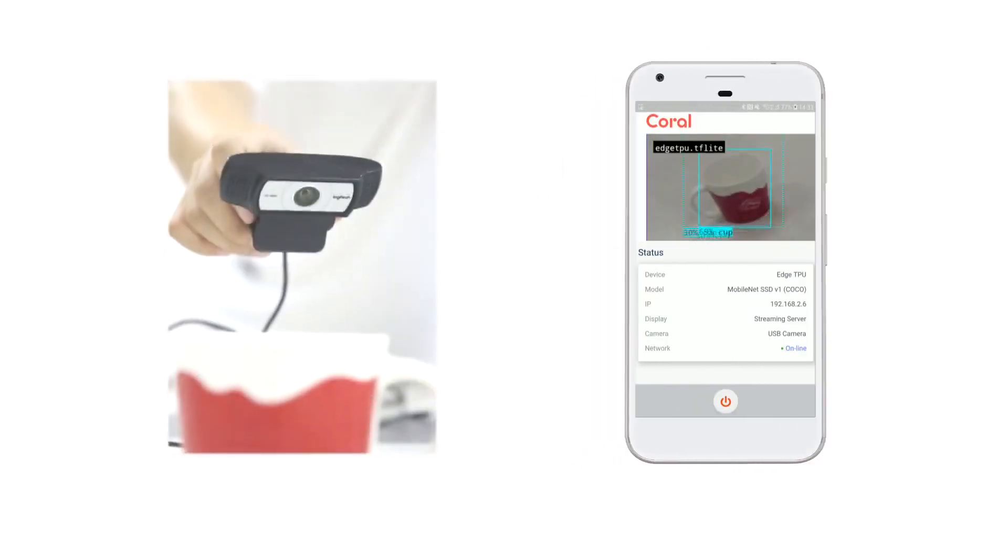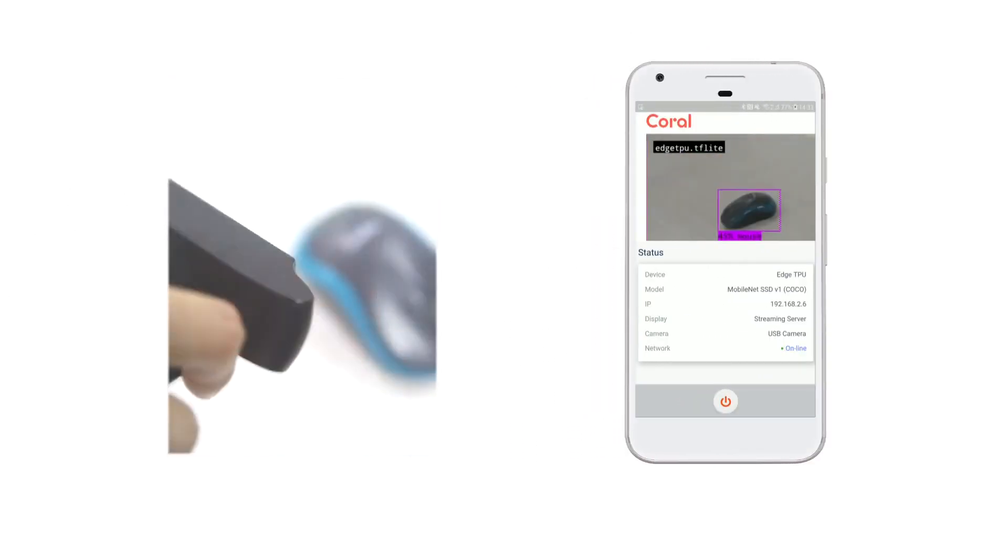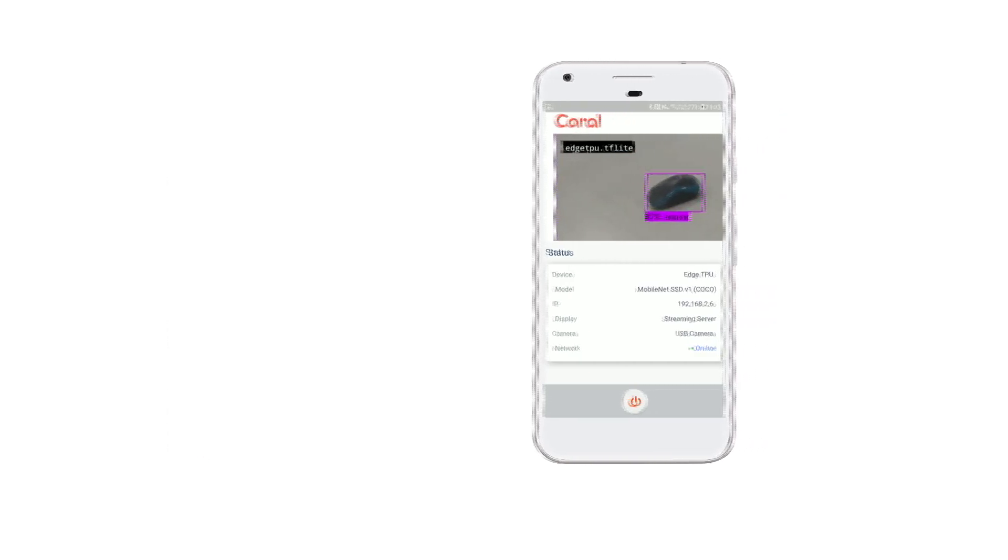Look — this is a classification model for recognizing objects. Not only the cup, but the mouse can be easily recognized as well.